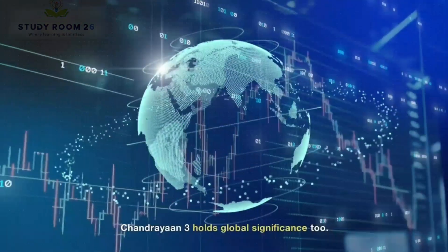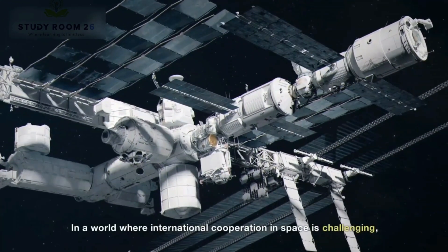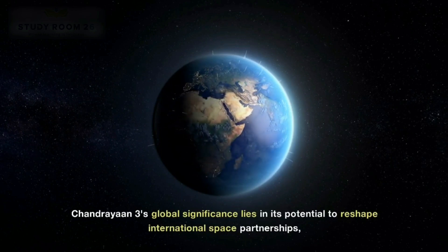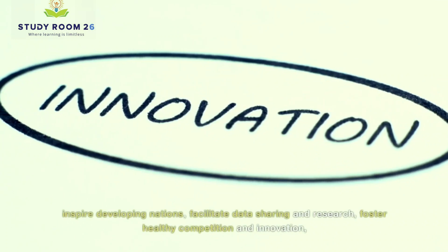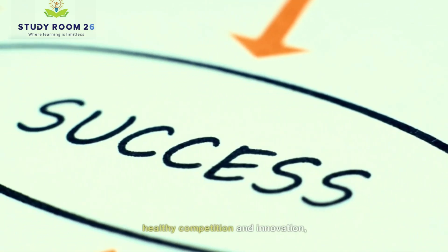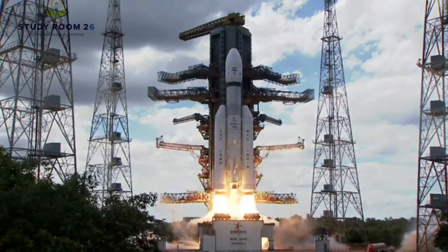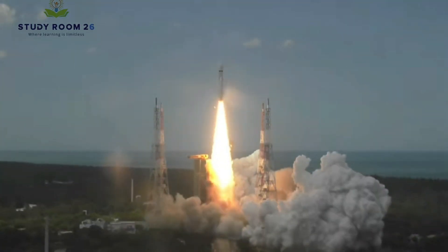Chandrayaan 3 holds global significance too. In a world where international cooperation in space is challenging, India becomes a potential partner for future space endeavors. Chandrayaan 3's global significance lies in its potential to reshape international space partnerships, inspire developing nations, facilitate data sharing and research, foster healthy competition and innovation, and contribute to addressing global energy challenges. This mission represents a step towards a more inclusive and cooperative future in space exploration, benefiting not just India, but the entire world.